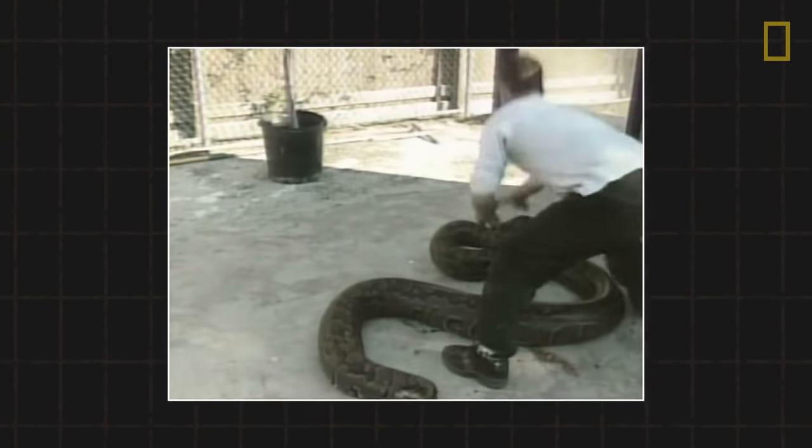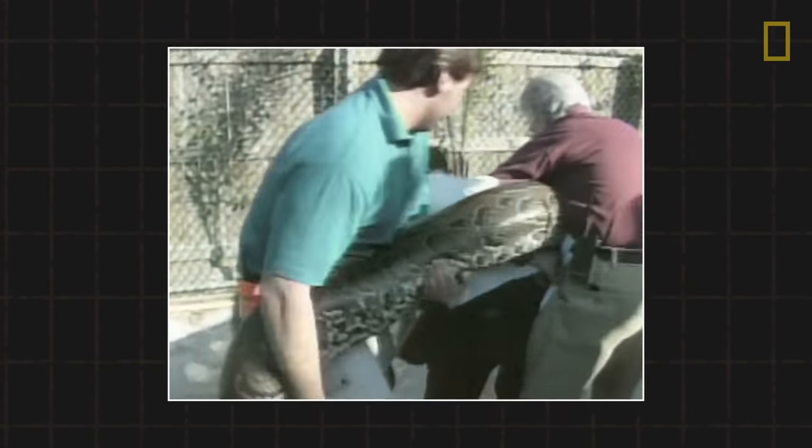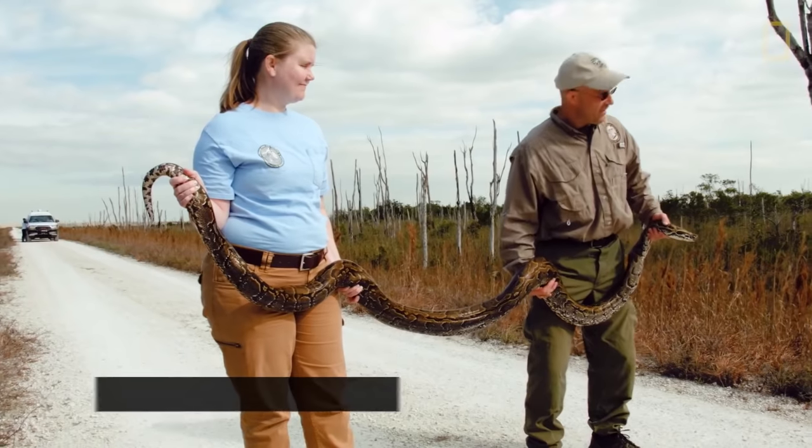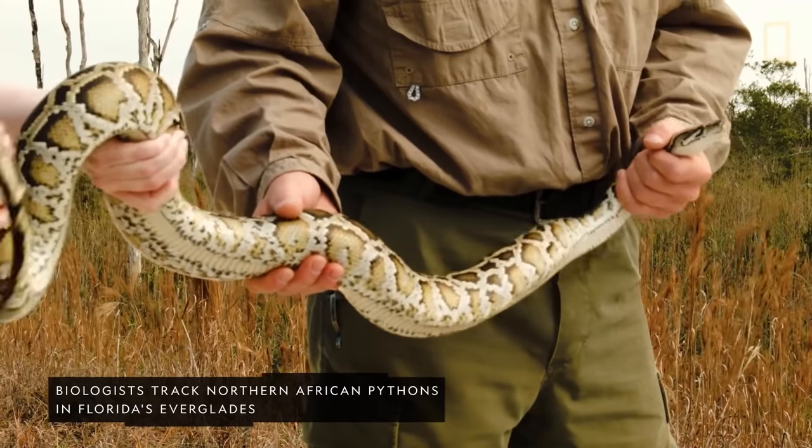Poor care, neglect, and accidents have caused many pythons, originally taken in as pets, to kill native wildlife, other pets, and even children. But when left alone in their natural habitat, pythons are generally docile.